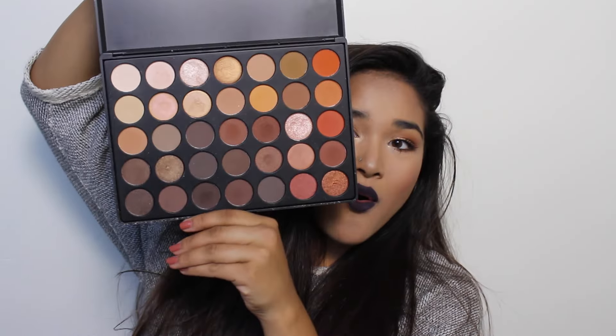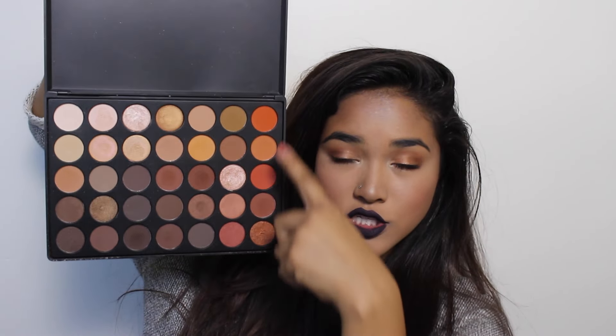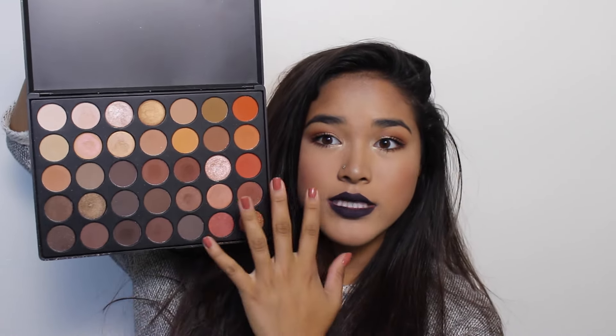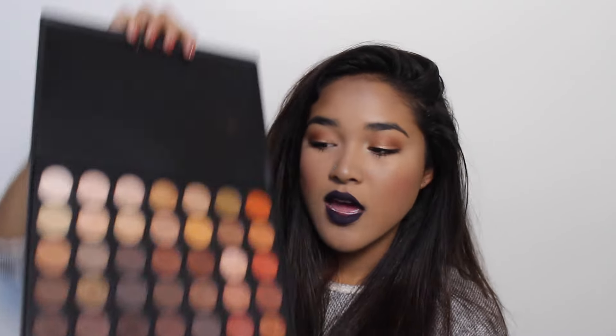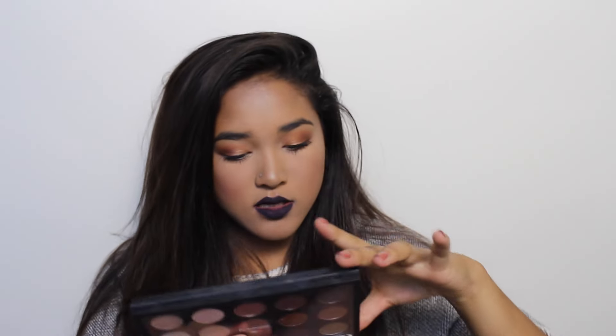I'm sure you guys saw this coming — this is my Morphe 35-O palette and it is gorgeous. It has lots of warm shades, orangey tones, nice muted browns, and a kind of maroon-y shade. Just lots of warm tones, which is always an amazing staple for fall.